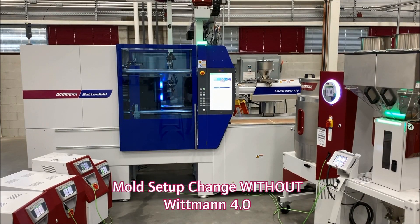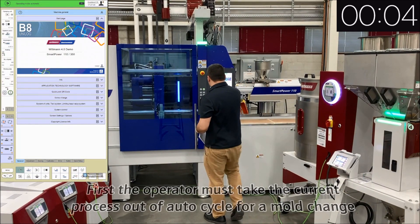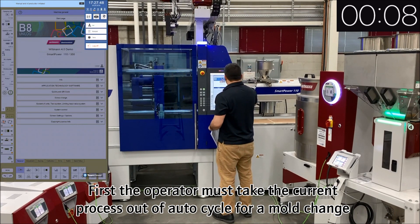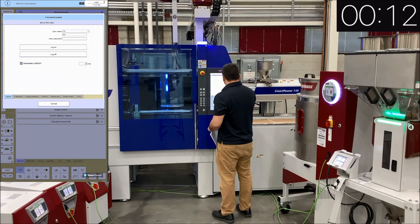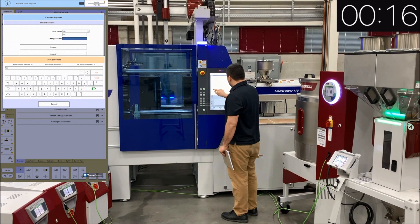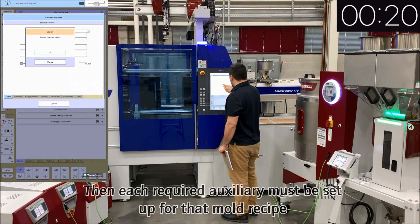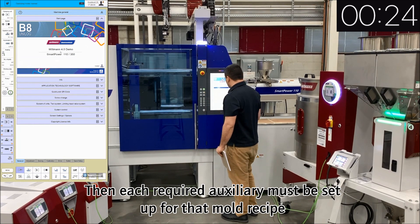This is a mold setup change without using Whitman 4.0. By not having Whitman 4.0, there's no communication between the molding machine and the peripheral devices and auxiliaries. Because there's no communication, there's no set point data transfer between the molding machine and the peripheral devices, as well as no tolerance limits between the peripheral devices and the molding machine. Therefore, the operator must manually go to each individual device and set the set point on the device itself.